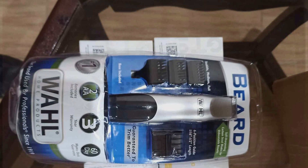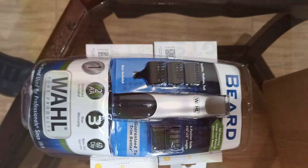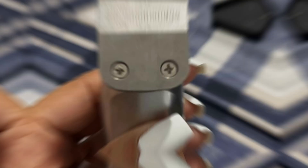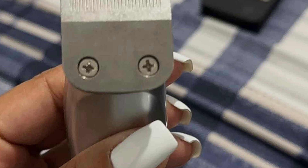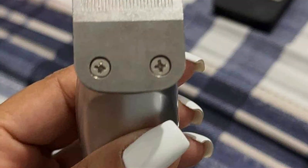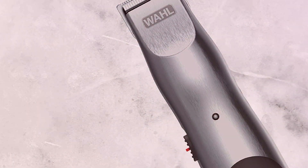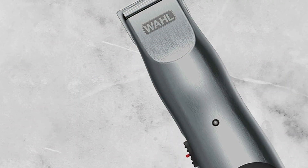Its compact and lightweight design makes it perfect for on-the-go touch-ups or daily maintenance. Experience the effectiveness of the precision ground steel blades, which effortlessly cut through even the thickest of facial hair with ease. Whether you're shaping your beard or trimming your mustache, the Wahl Groomsman ensures a smooth and uniform finish every time.